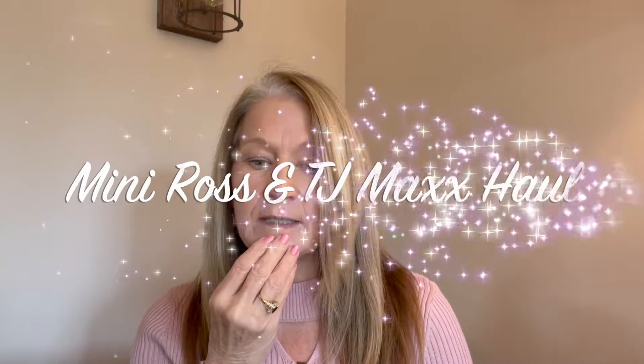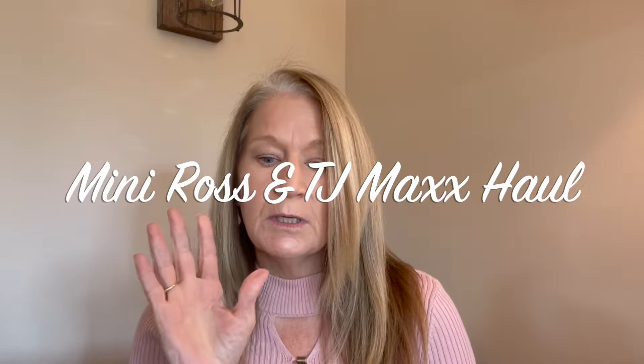Hi y'all! I did find some really great bargains yesterday, Saturday, at Ross and TJ Maxx, so I wanted to bring those items and show you guys. It's not a lot, just a little bit, but it was things I've been looking for and needed. I got a couple things for my bathroom upstairs, something for the guest room, some clothing items, personal items, dog treats for Blue, and one little thing for Easter decoration.